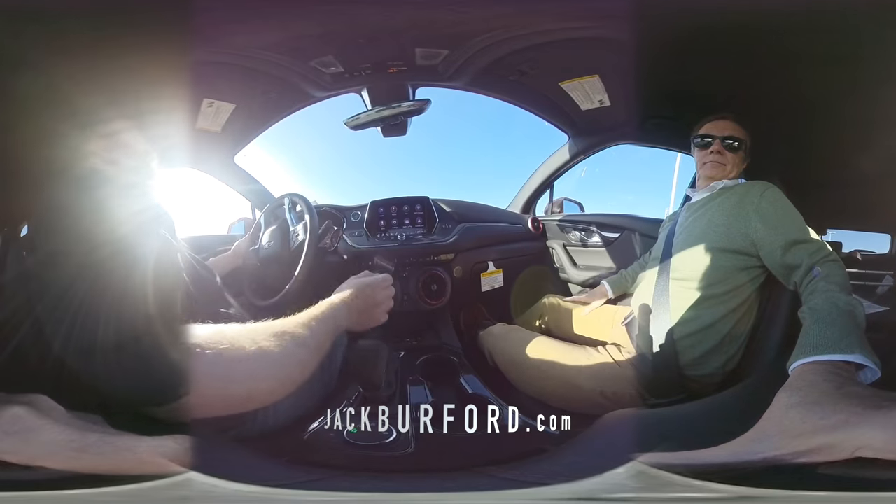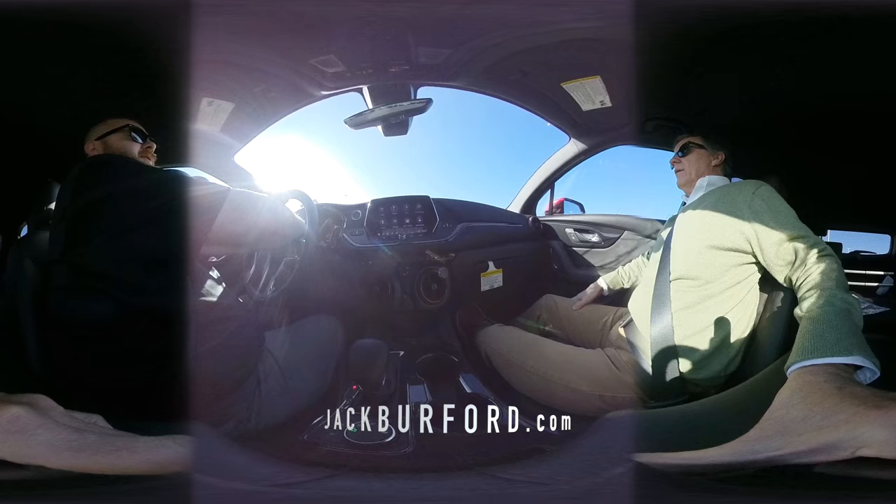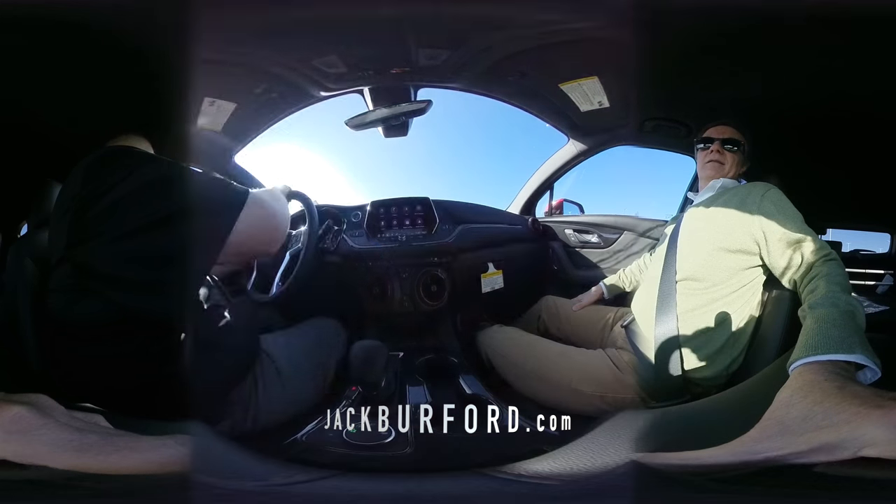We've got the wireless charger down here. And I love how they have the big speedometer in the middle that's digital. It's nice, isn't it? It's great.